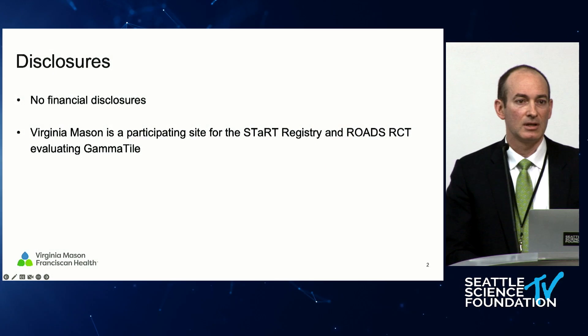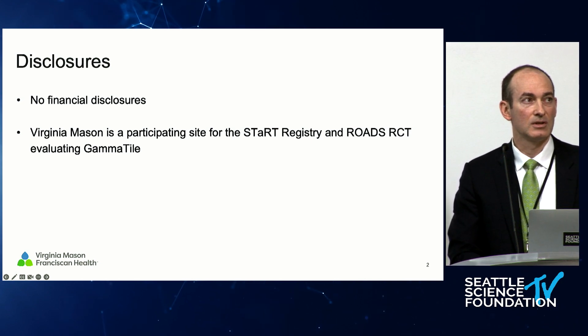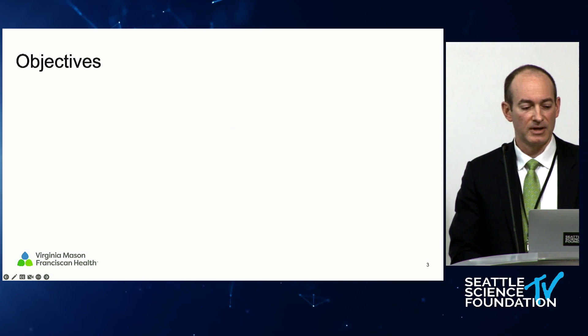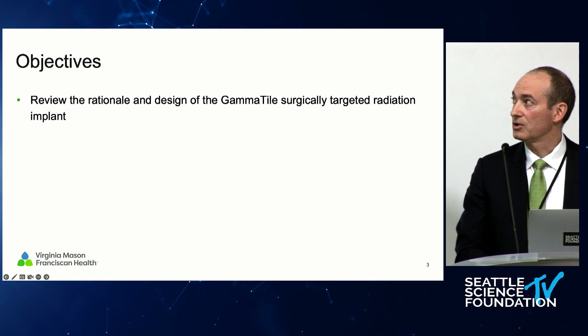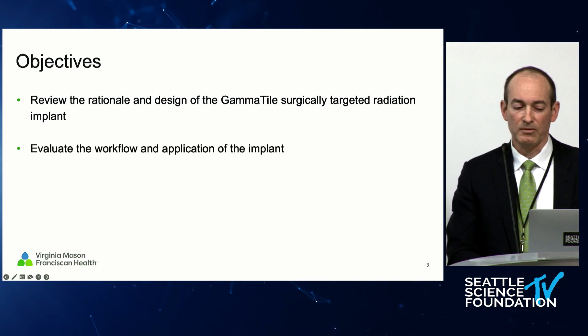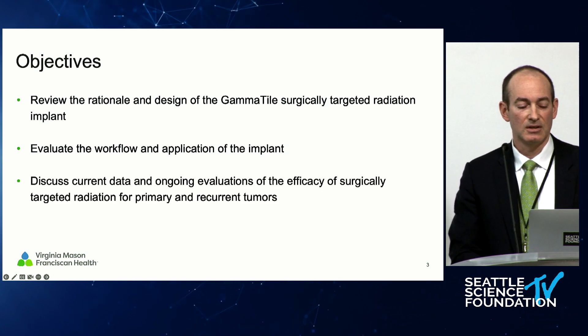It's nice to have this collaboration in the city, and I'm excited to talk about this as just another tool in the toolbox as we've been hearing about treating difficult disease. I don't have any financial disclosures related to this, but we are starting to do some work including research work trying to understand how to best use these devices. I'd like to talk about what brachytherapy with surgically targeted radiation is, how the implant works, how the workflow has been working at our site, and how we're going to study this to see if it really does have efficacy and who are the best patients to treat.